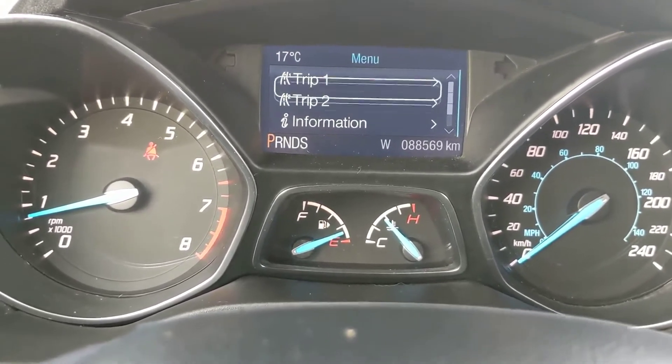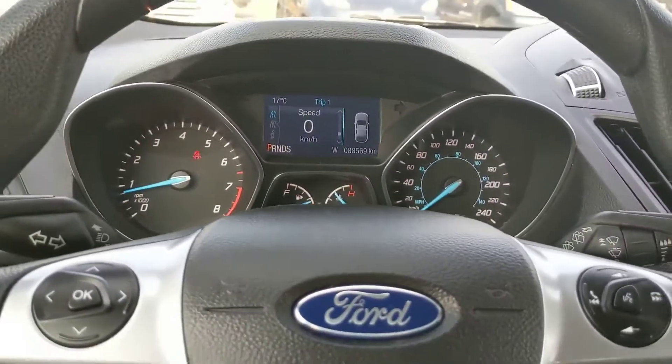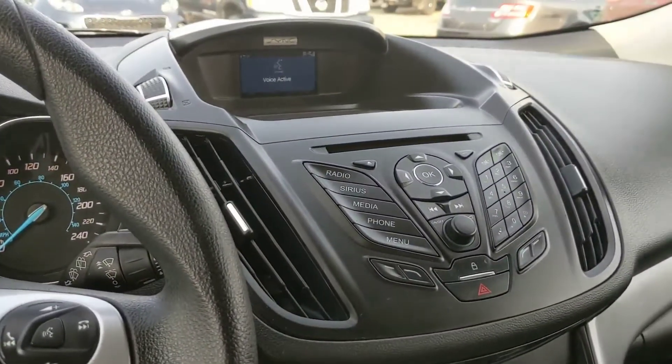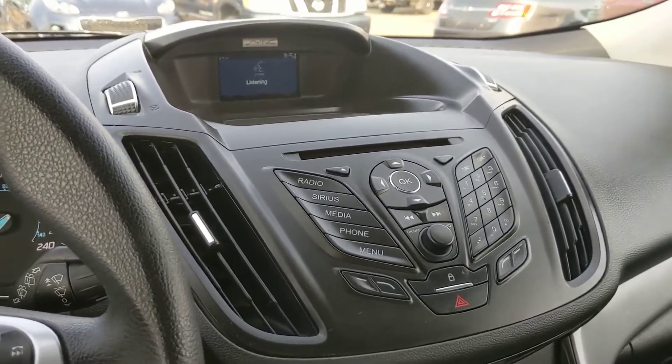You do have two of those trip logs for separate trips if you want to keep that all logged. There is also voice activation, which I just accidentally pressed there.